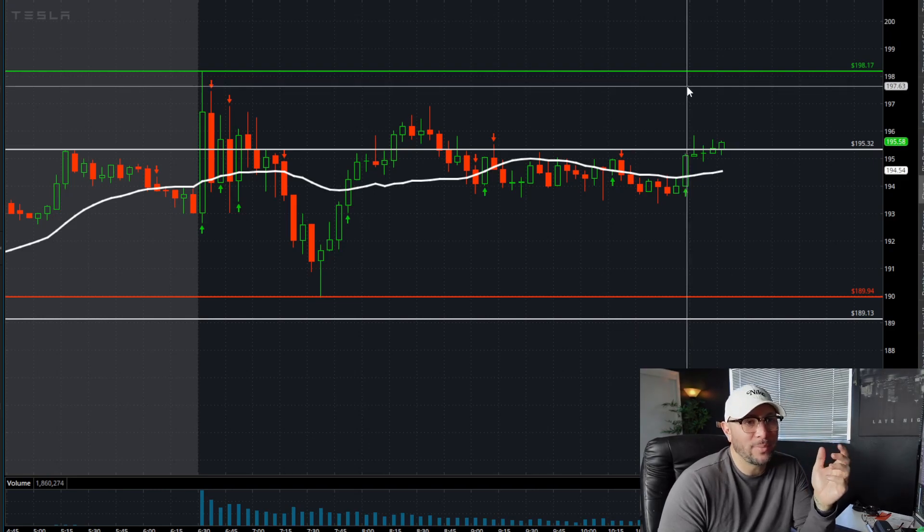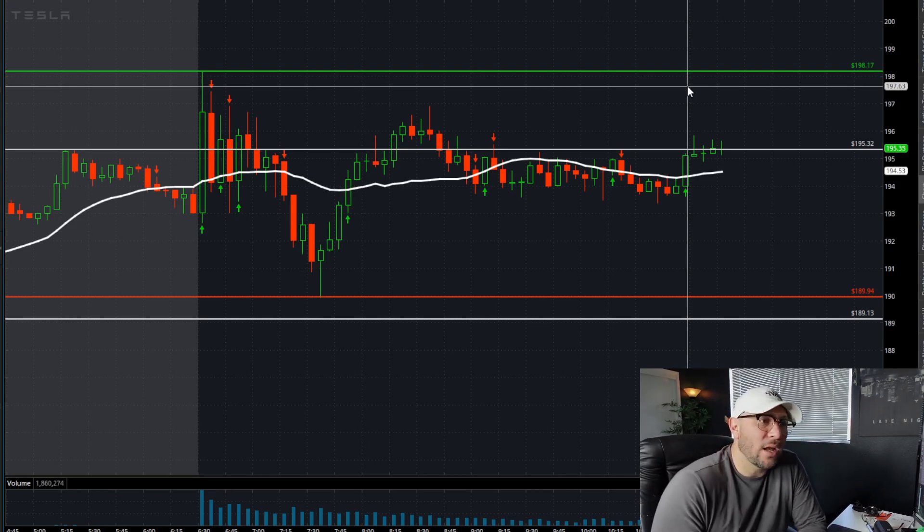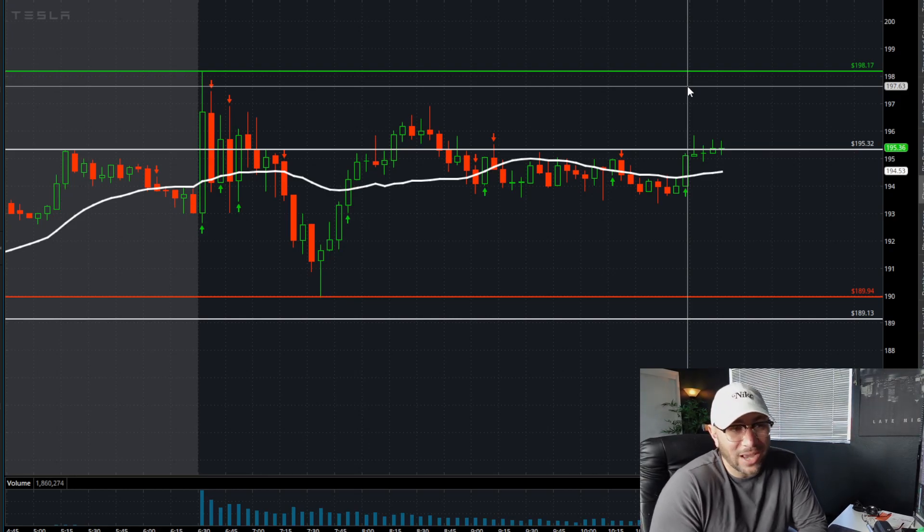The next area you'd be targeting as an intraday day trader would be 198. For investors or longer-term holders on Tesla, just hang tight — the day's not really giving you much indication that you need to sell your position because the market's going lower, and it's not really giving confirmation that we're going to push higher today.